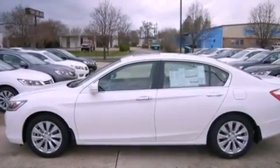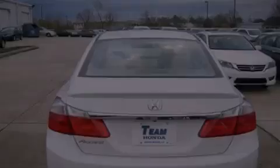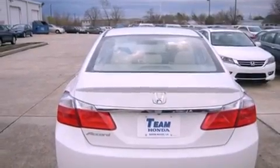Features include a multi-link rear suspension, a low-tire pressure indicator, cruise control, an electronic throttle, a rear spoiler, a security system, 12-volt power outlets, air conditioning with automatic climate control, and a backup camera.